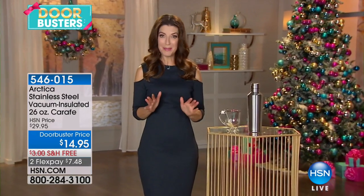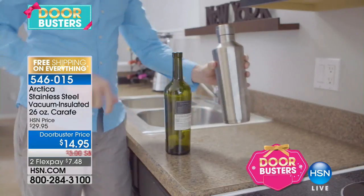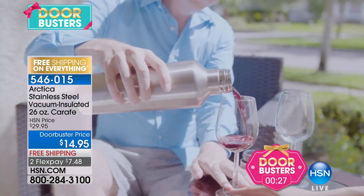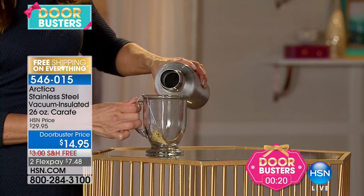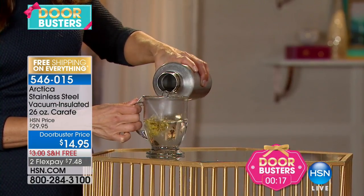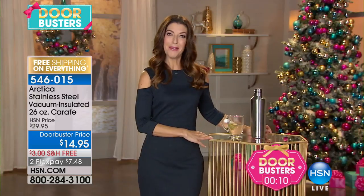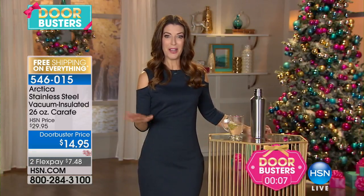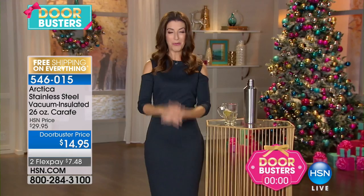Here's a Black Friday doorbuster you don't want to miss — these are one-minute deals with limited quantities. This is the ever-popular Super Fabulous Arctica stainless steel vacuum insulated carafe, a giant 26-ounce size, now on sale for just $14.95 — we took 50% off. It keeps your cold drinks cold and your hot drinks hot. The narrow bottom fits right into your cup holder. It's a doorbuster — search 'doorbusters' now on hsn.com.